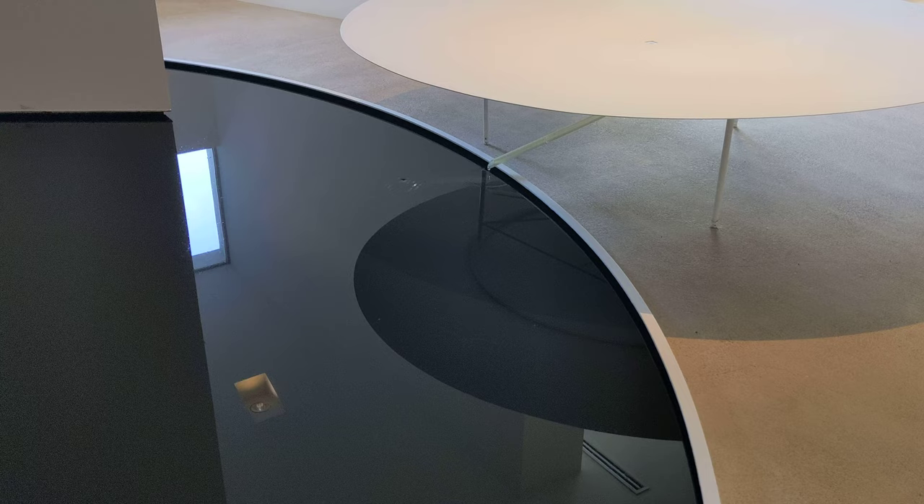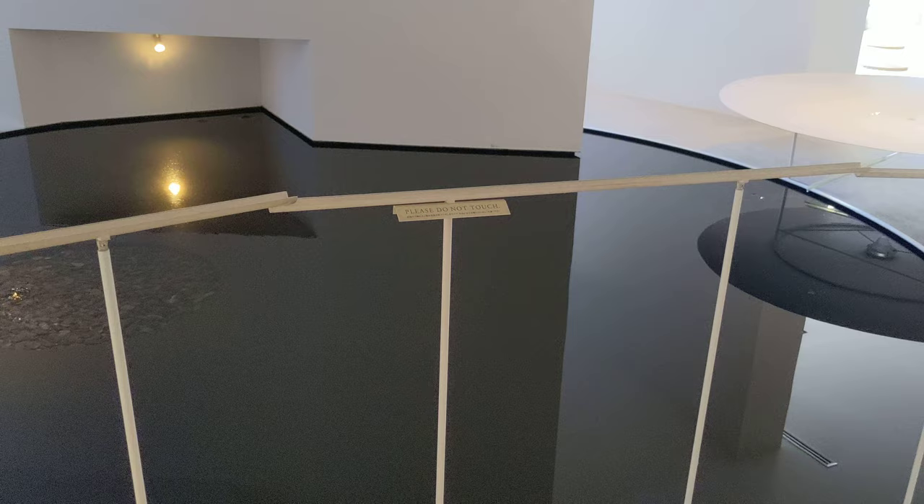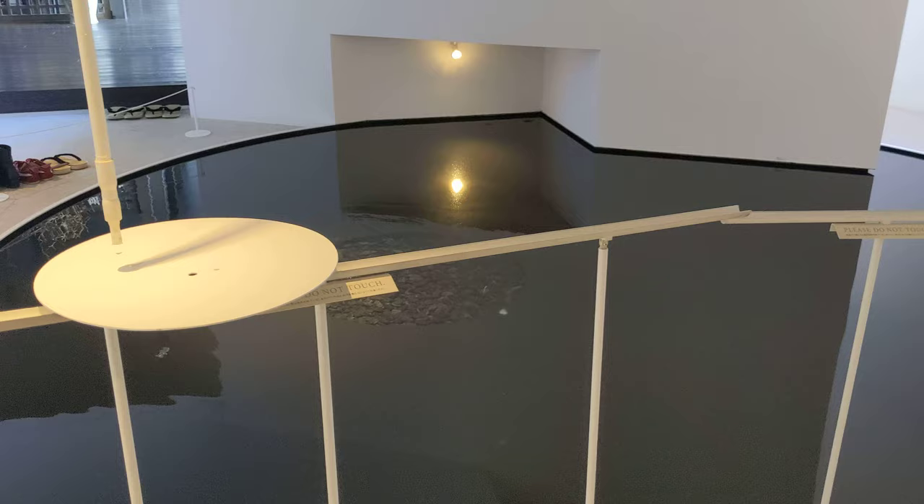And then it goes down this drain, and then goes into this pool through this little tube down below. A really cool creation. You can sit and watch this all day. This is in Beniyamukayu, in Japan.